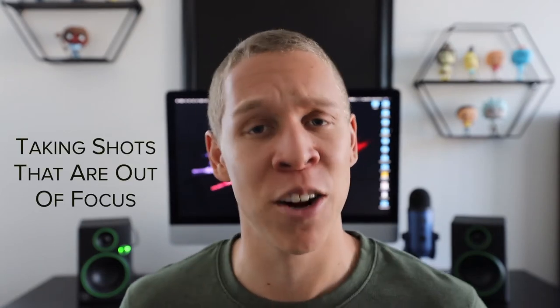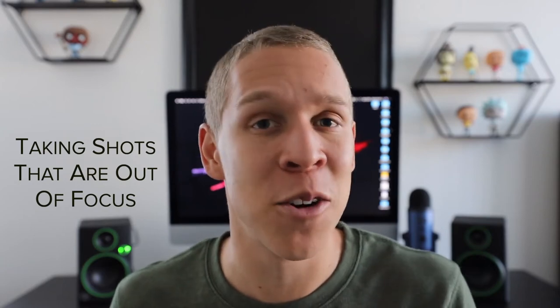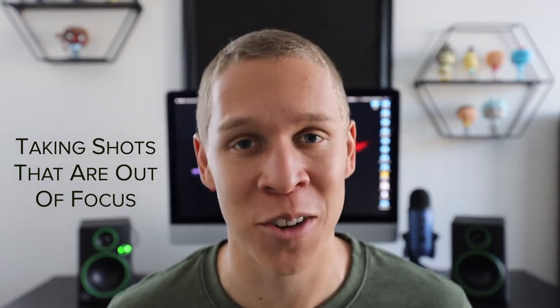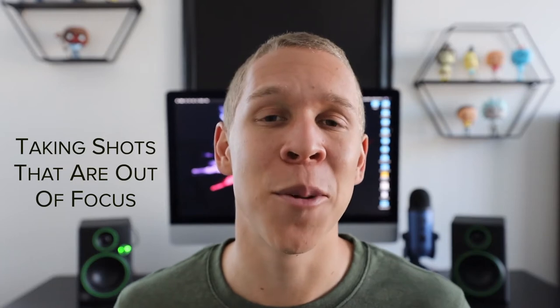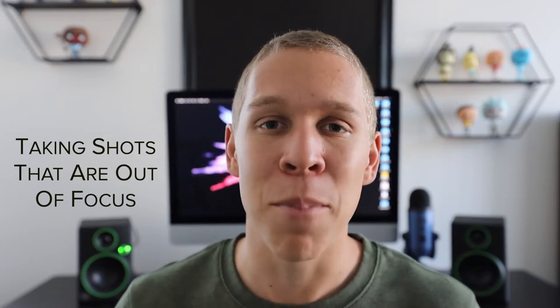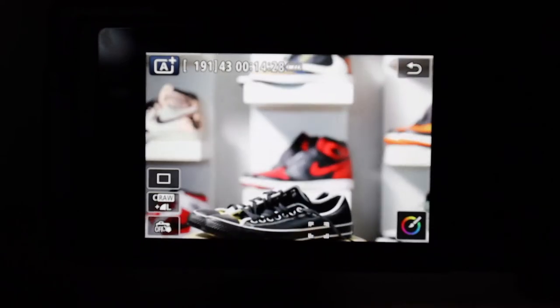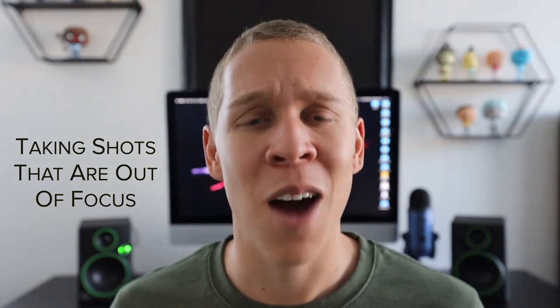The fourth mistake is taking shots that are out of focus, and it's extremely frustrating because most people don't catch it right away — they only notice the blur after the photo is taken. It's frustrating for three reasons: you won't notice it right away, when you do it'll probably be too late to retake the shot, and a blurry photo is completely useless. Even cameras with autofocus don't always save you, because autofocus doesn't guarantee the subject you want is in focus.